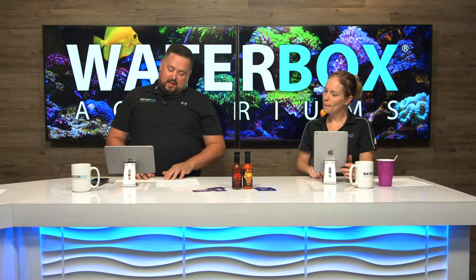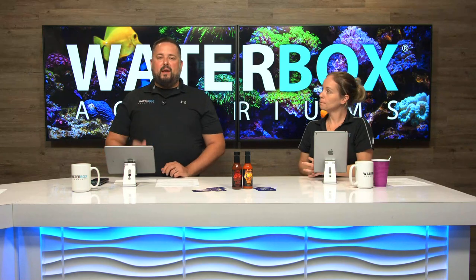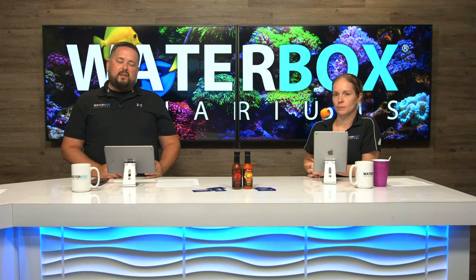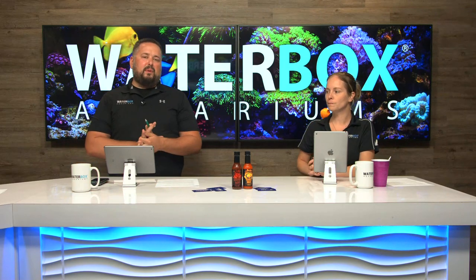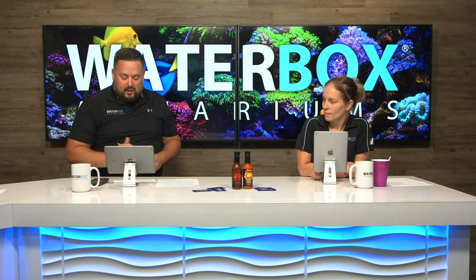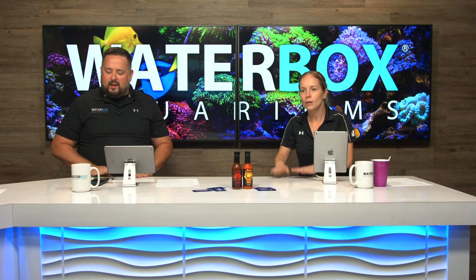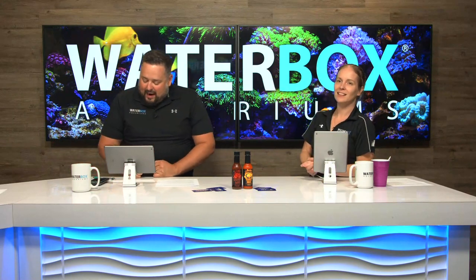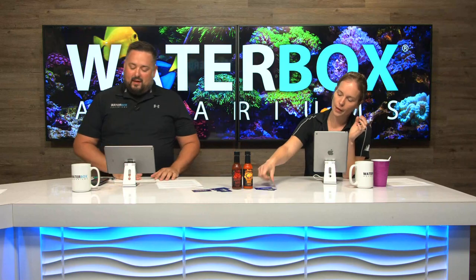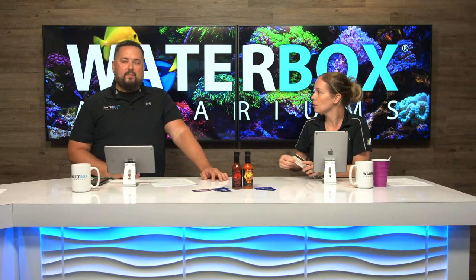Before announcing the Worldwide Corals gift card winner: if you're local to the Orlando area and looking to pick up a Waterbox, definitely check out Worldwide Corals. They have most of their tanks in stock, a really good selection, and they also offer financing — installments or split pay. Show them some love and support your local fish store. The winner of the Worldwide Corals gift card is Brian Fleener on YouTube. Congratulations — email support at waterboxaquariums.com to get your information in and get hooked up with your gift card so you can go shopping.